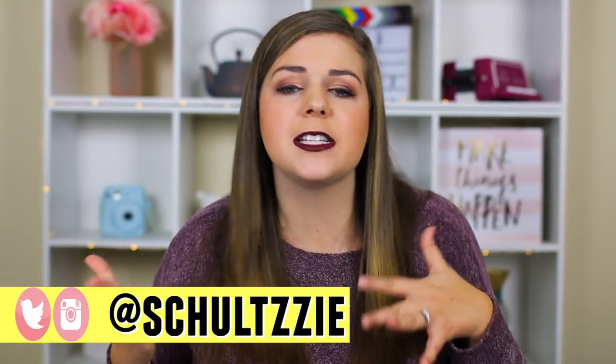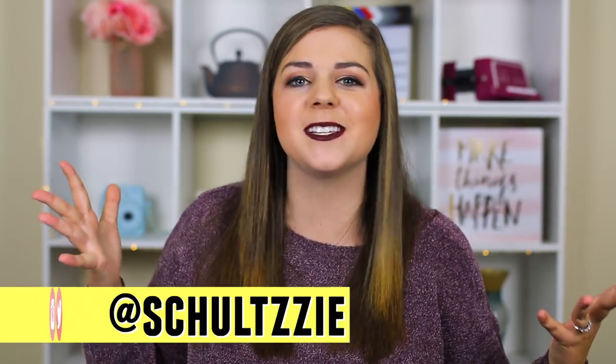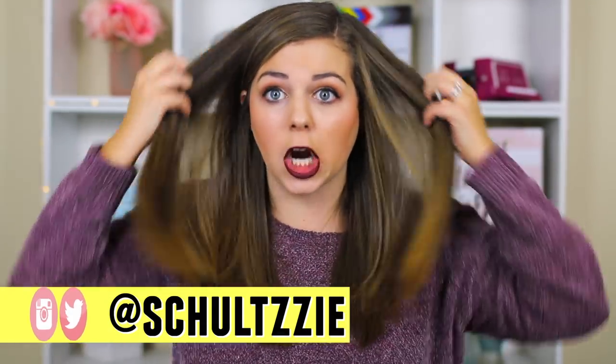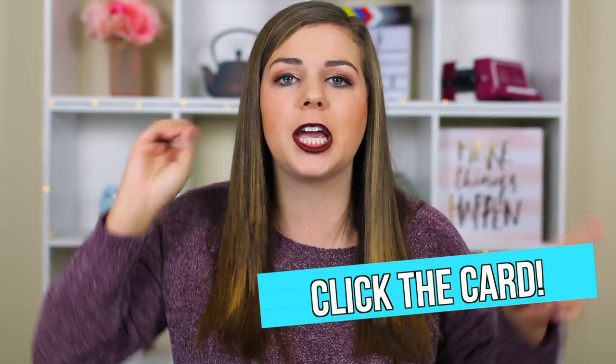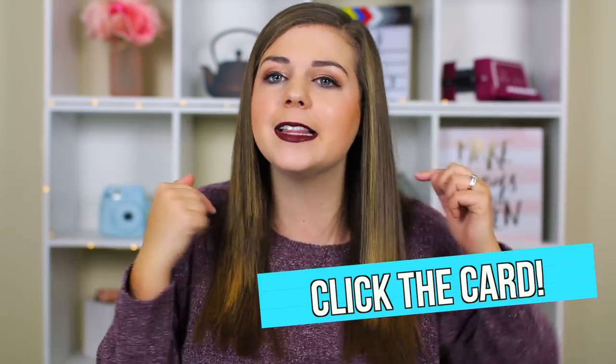Thanks so much for watching. I hope you guys enjoyed coming inside the dressing room with me for a little winter shopping spree. You may have noticed my hair is so short now — I just got it cut. I vlogged when I got my hair cut; it's up on my second channel. You can click that card or the link in the description to go check it out. There's also a link to my curvy body playlist where you can see all the other inside the dressing room videos and different curvy fashion videos. Thanks so much for watching — I'll see you on Friday, bye!